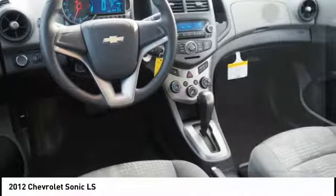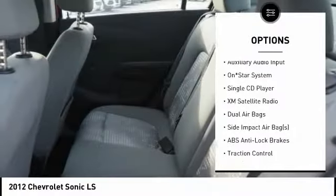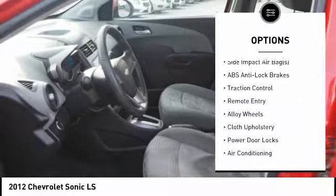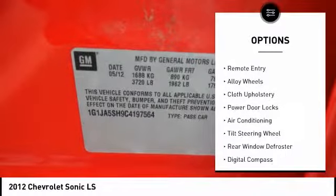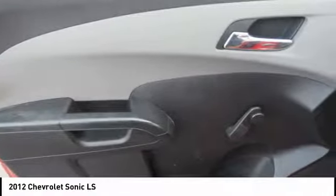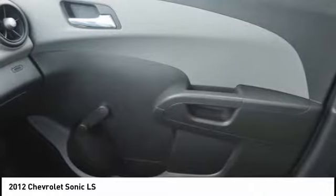Here are some of this vehicle's great options: traction control, XM satellite radio, air conditioning, dual airbags, alloy wheels, compass, power door locks, rear window defroster, side airbag, auxiliary audio input. Come take a test drive today.